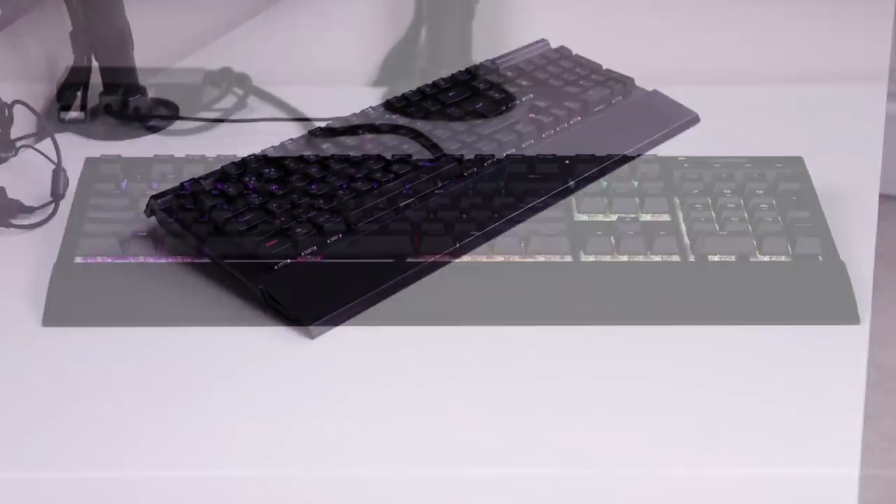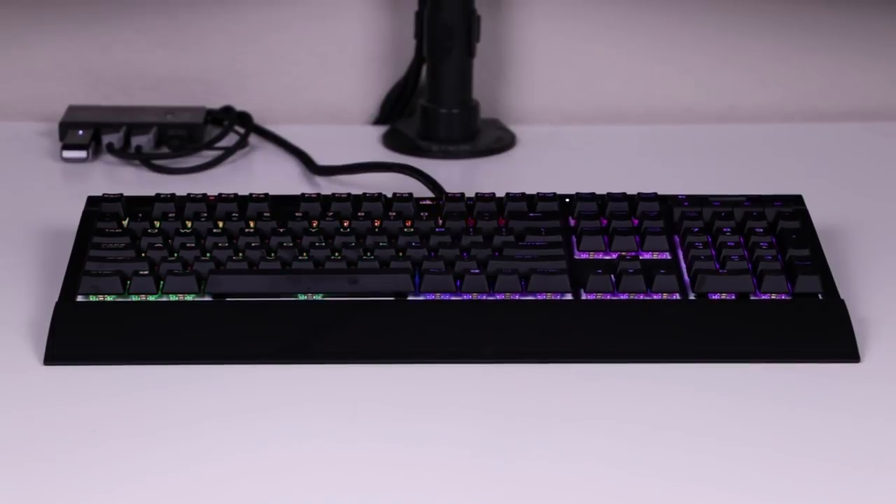I've got to give props to the surprisingly good metal build quality this keyboard brings, along with its above-average RGB lighting for a $54 keyboard.